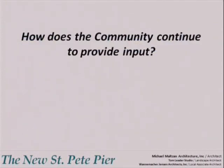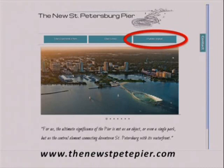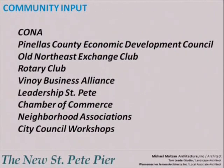So how does the community continue to provide input? The City has set up a dedicated website that can be accessed through the City's website or at newstpetepier.com, where the community can provide comments online and get a list of upcoming meetings. In addition, there will be many more presentations in the upcoming weeks and months where we will solicit the community's input in helping us to develop the plan.